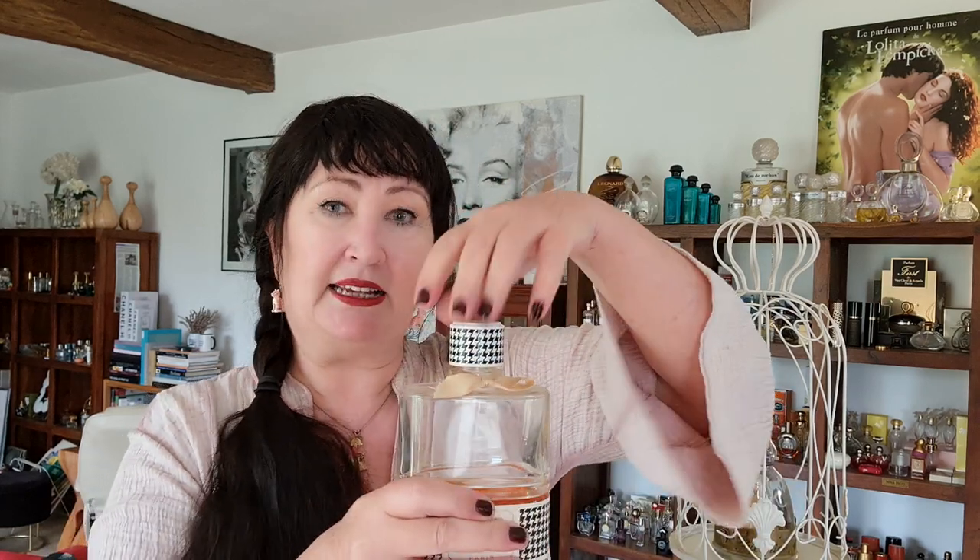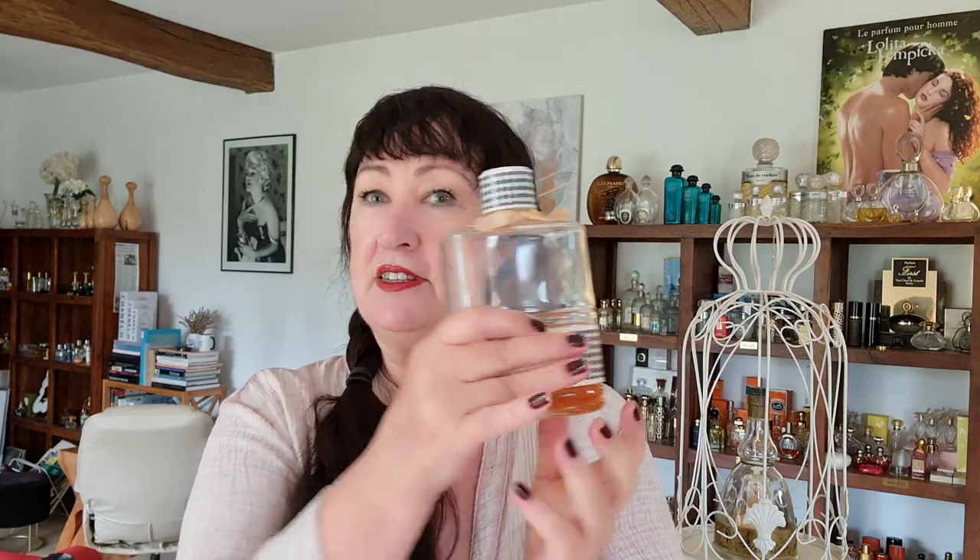Don't waste money on an empty bottle because a perfumer can't work off that. Here's a super little trick: you decant it. All you need to do is pour it — put it on your scales, zero the scales, and put at least five grams of the juice. To err on the side of caution, I'd put five and a half to six grams of the actual liquid — not including the container, just the liquid — so a perfume house can copy it.